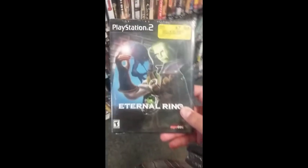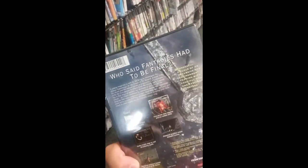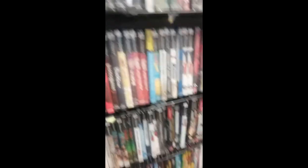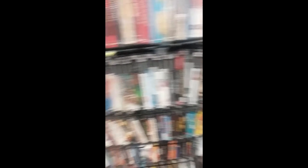They got one of everything here. I saw this and was like, this looks weird — 'Who said Fantasies had to be final?' After I get through all the obscure extreme sports games, I'm honestly kind of thinking of getting some of these obscure weird games and just showing them off too. That might be kind of cool.